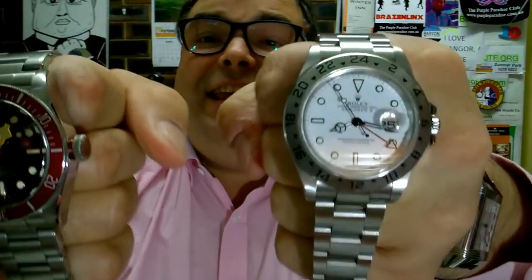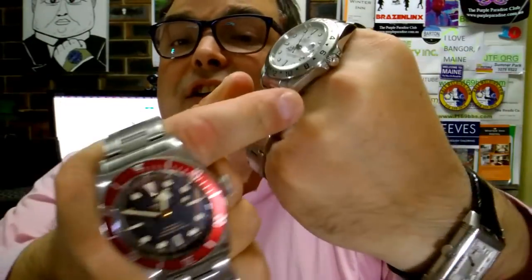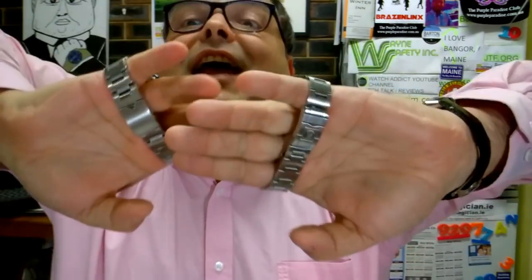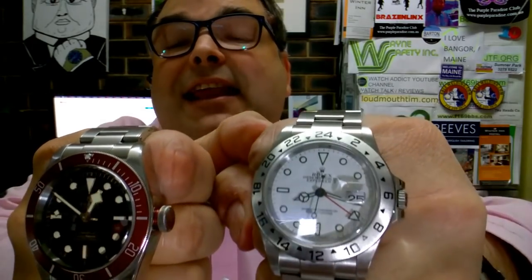The next thing is that on the Tudor — crown guards! Where are my crown guards? No crown guards. In the noughties, crown guards were all the rage. Even Patek Philippe put crown guards on their dress watches — the 5107, 5110 World Time, 5125 Annual Calendar. But we're approaching 2020 and crown guards are out of season.